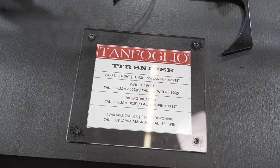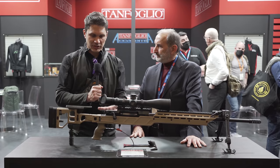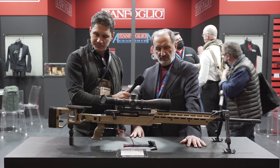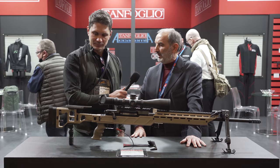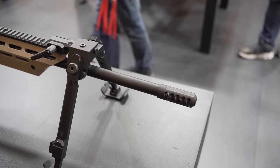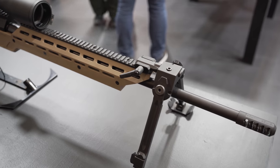This rifle is made in .308 and .338 Lapua Magnum. I see it's in a chassis — did you design and build the chassis? Yeah. We designed the chassis and built it, looking at what had already been done by competitors, taking advantage of their experience to create something modern and good for the shooter.